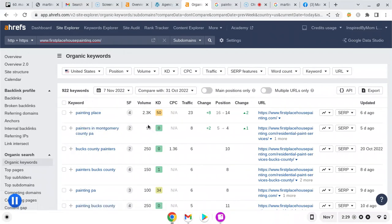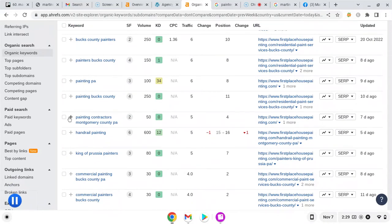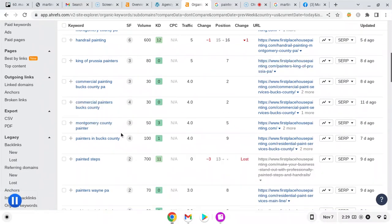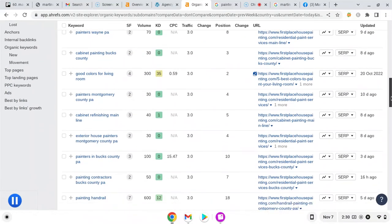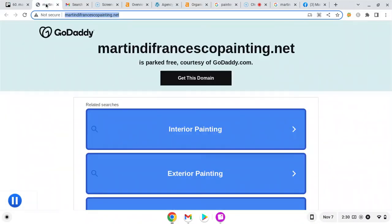So 'Painters in Montgomery County' has 90 searches a month, and its keyword difficulty is zero — the easiest it can be in terms of time and money — and they're in spot four. 'Bucks County Painters' has 250 searches a month, zero KD. 'Painters Bucks County' has 150 searches a month. You can go on and on. If you were just doing Abington and Montgomery County, 'Montgomery County Painter' gets 50 searches a month — those little searches add up. 'Painters in Bucks County' gets 100 searches a month. 'Exterior House Painter' is another one. These are keywords we would put into the content to help you build more visibility on Google.